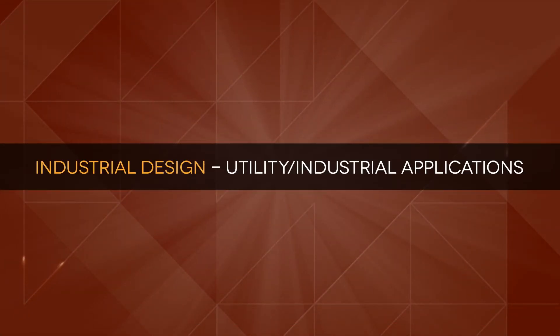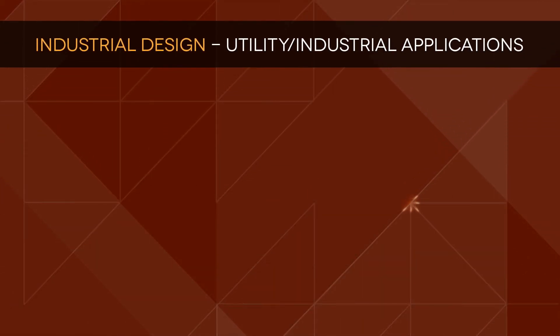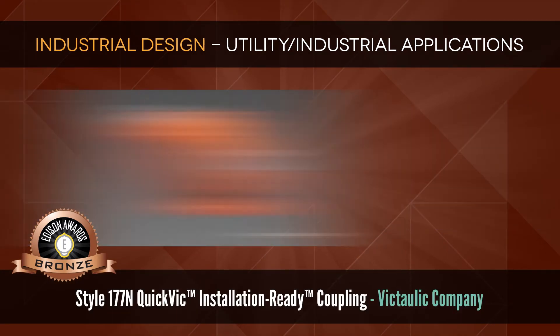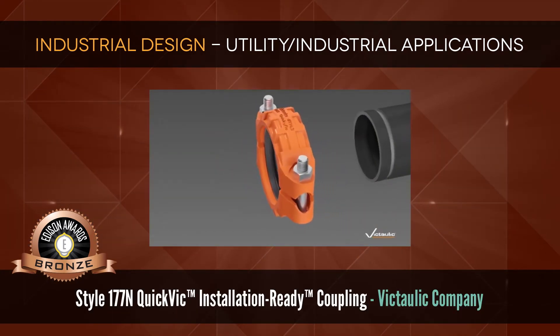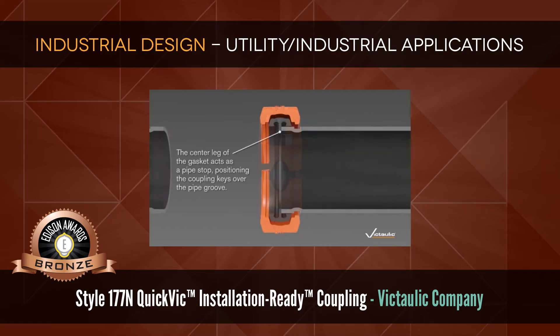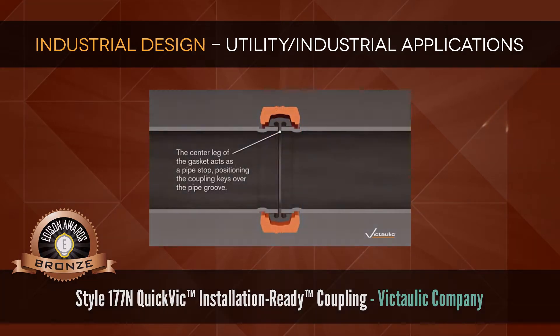Industrial Design: Utility and Industrial Applications. Bronze: Style 177N Quick Vic Installation Ready Coupling by Victolic Company, a grooved coupling that joins pipe without heat or flame.